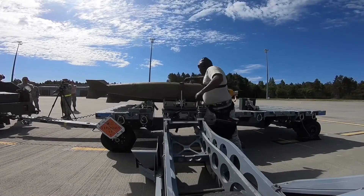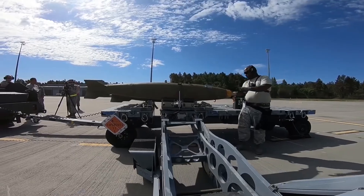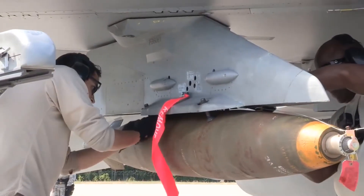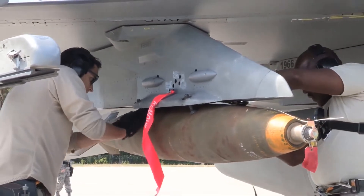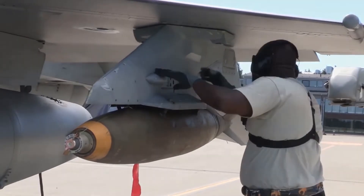That was a 500 lb bomb, or 230 kg. 90 kg, or less than half, is actually explosive material. But how big does an explosion get from a 500 lb bomb?